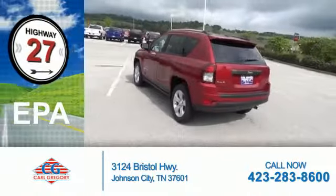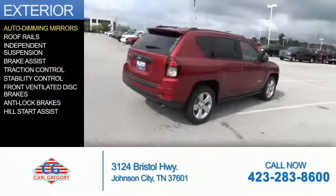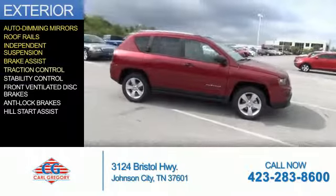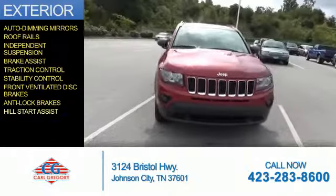Great fuel efficiency saves you money by requiring fewer trips to the gas station. The features include auto-dimming mirrors, roof rails, independent suspension, brake assist, traction control, stability control, front ventilated disc brakes, anti-lock brakes, and hill start assist.